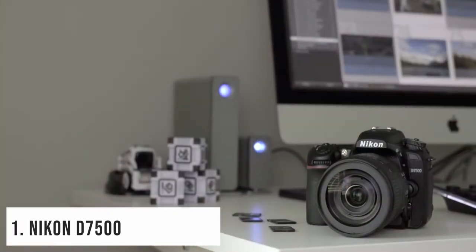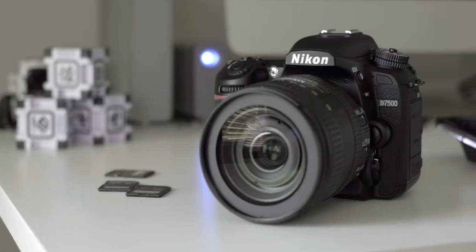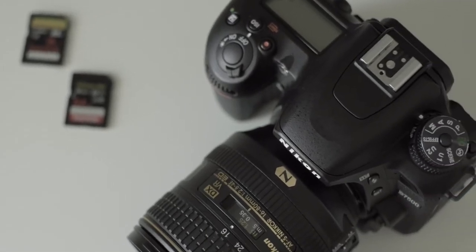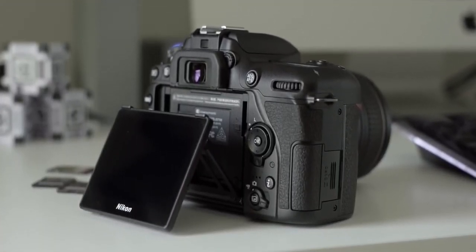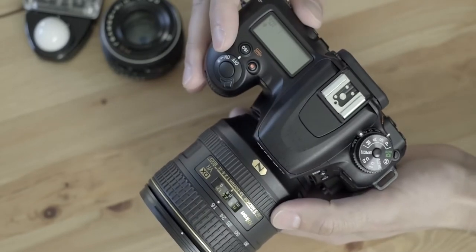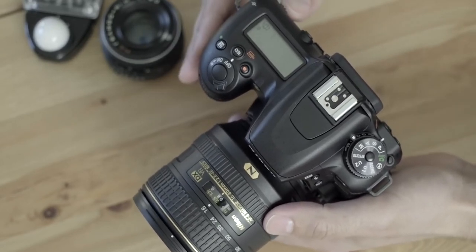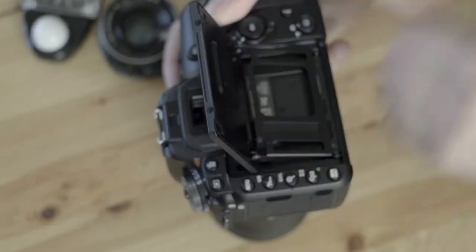Starting our list with the Nikon D7500 DX Format DSLR. Having a tight budget does not mean that you should settle for a low-quality camera and sacrifice your need for a powerful DSLR. The Nikon D7500 is an ideal enthusiast-level camera that offers a wide range of features at half the price. Significantly lighter than the Nikon D7200, carrying the DSLR becomes much easier. The solid weatherproof body features a pronounced hand grip and soft texture coatings for secure yet comfortable handling. There is a dedicated ISO button right next to the exposure compensation control, making it easier to adjust settings, along with several other layout tweaks to enhance overall accessibility.